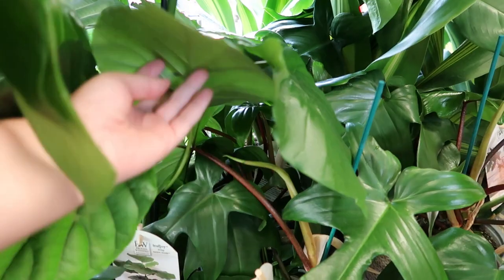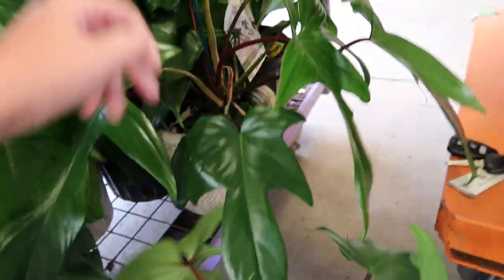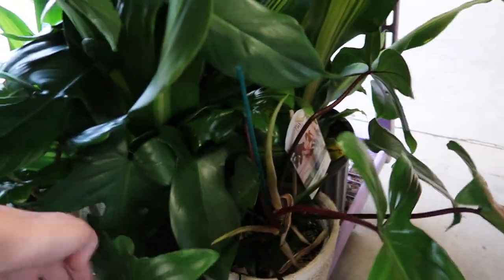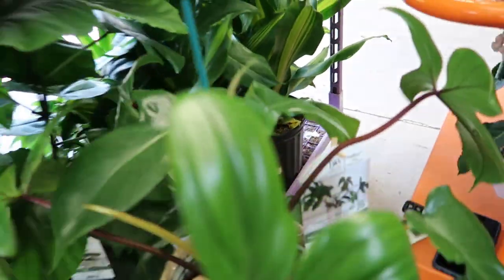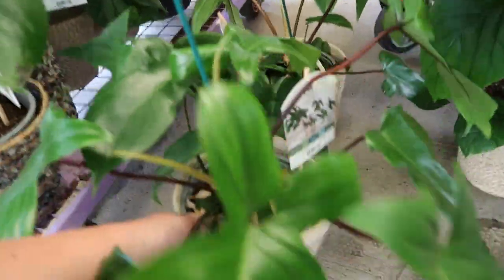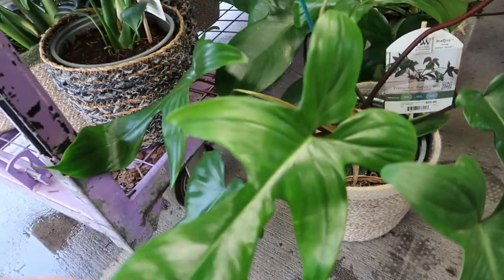These look like new arrivals. I really kind of want to get one of these — I love their plant shape. I've been a sucker for it for a while.